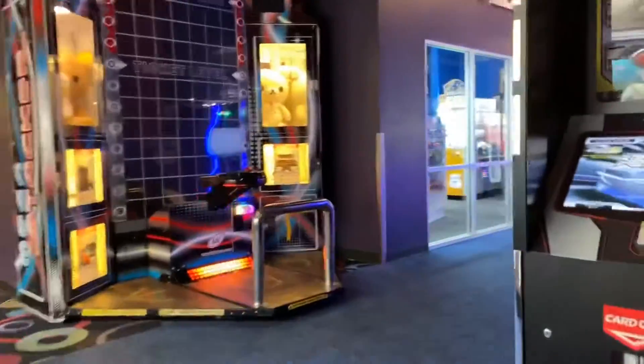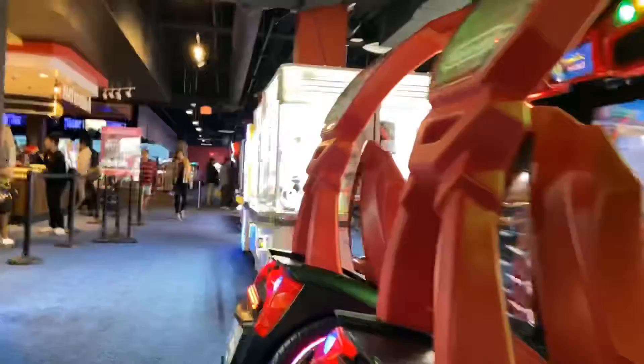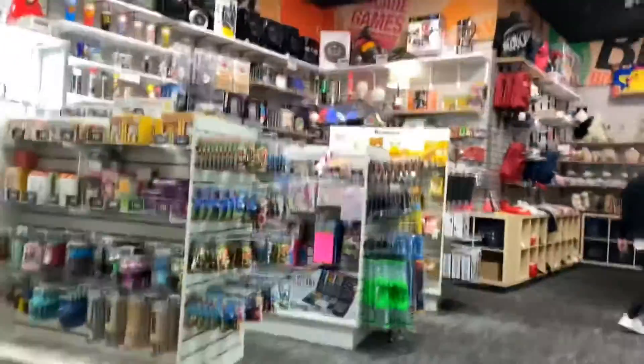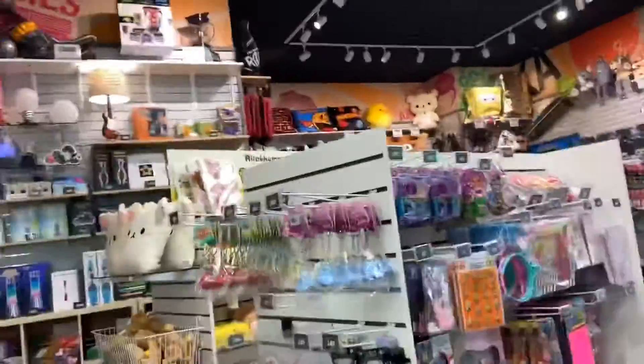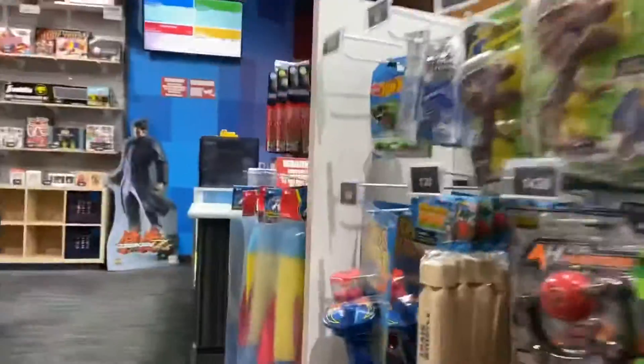They have those arcade games where you can win prizes. They have a lot of racing games, which if racing games are your thing, that's pretty cool. This is their prize area — let me show you guys real quick. It tells you how many tickets it costs to win. Tickets are digital now; you don't get physical tickets anymore. It goes directly onto your card. This place uses a card system where you buy credits, it loads up your card, and your tickets go on there as well. You just come back here, see how many tickets you have, pick out your prizes, take them up to the front counter, they'll scan your card, deduct those tickets, and that's it.